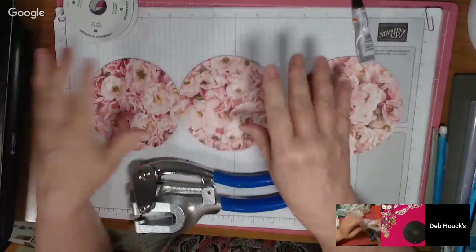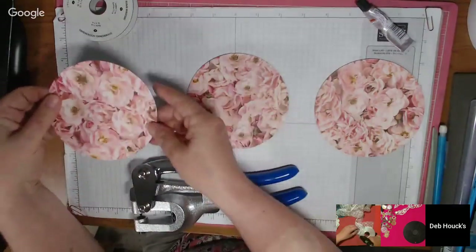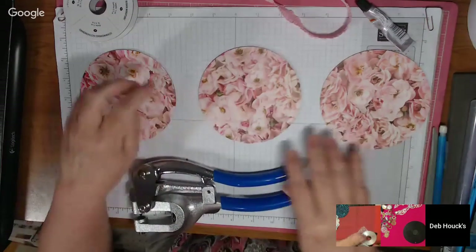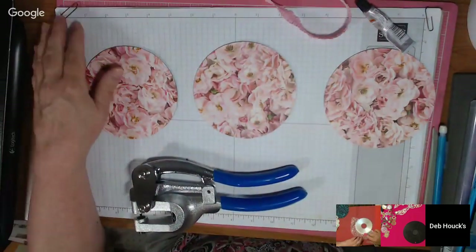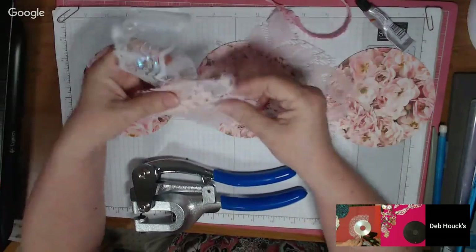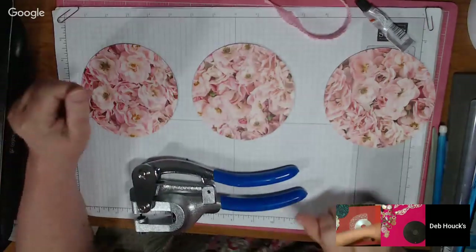Hi everybody! I'm going to be working on sort of a shabby wall hanging for my mother for Mother's Day. I'm going to use this Petals Promenade paper by Stampin' Up, which is expiring May 31st, so I'm using it up. I have some pink lace from curtains from Goodwill, and I cut out some flowers and have some shimmery ribbon and lace.